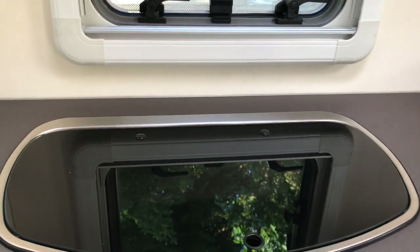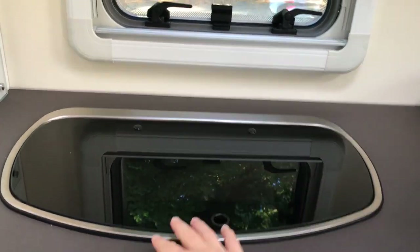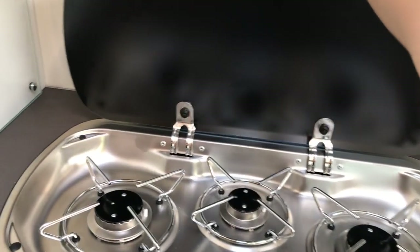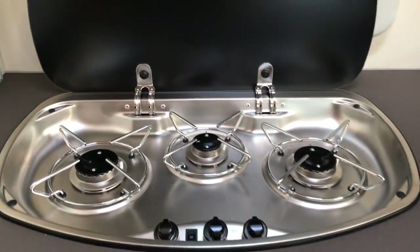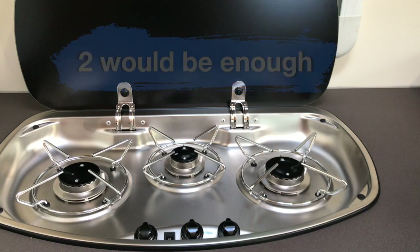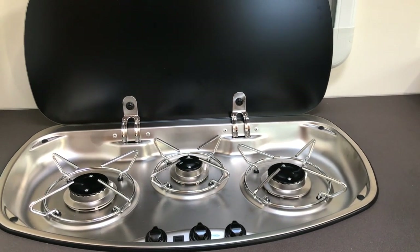Here's our stove — it's usually covered when we don't need it. The stove has three gas rings, but we've never used more than two at once. I'm not sure why they integrate three, because three pots don't even fit here at the same time.